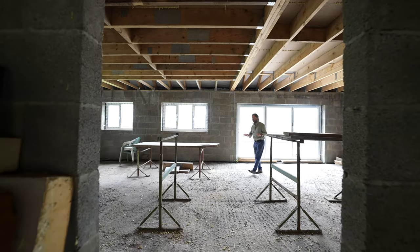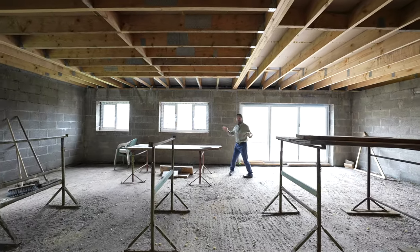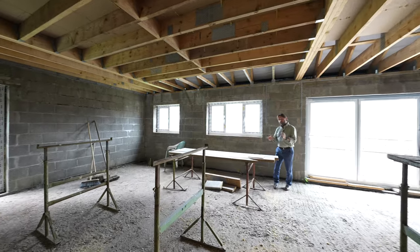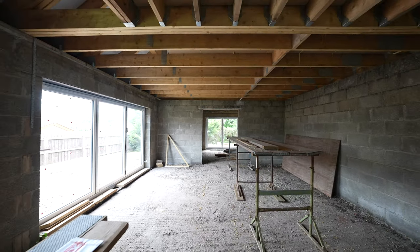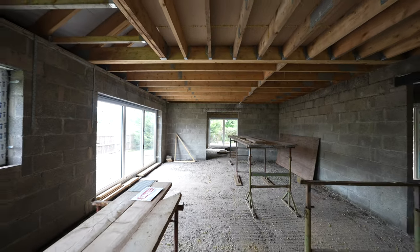My favourite room in the house when it's finished will be this wonderful kitchen diner. Customisable if you get in early enough, with bifold doors to the rear and double doors through to the living room.